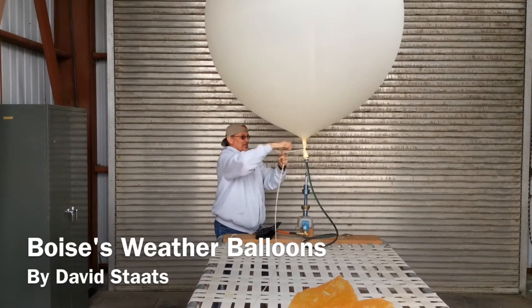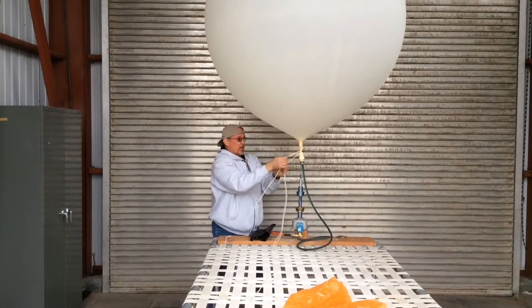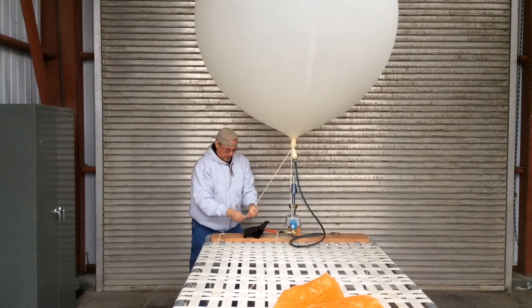This is Vasil Yuko, a hydrometeorological technician for the National Weather Service in Boise. He's preparing a weather balloon filled with hydrogen for an afternoon launch from the Weather Service office near the Boise airport.